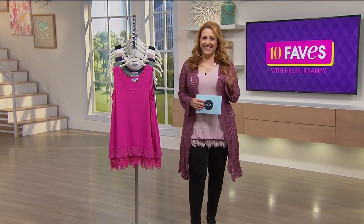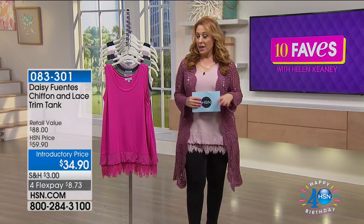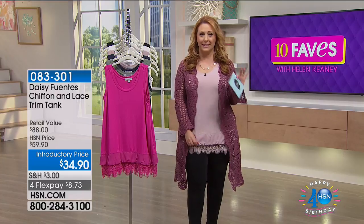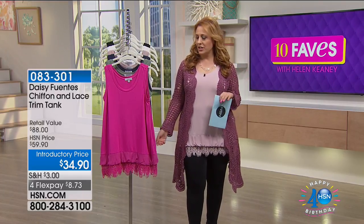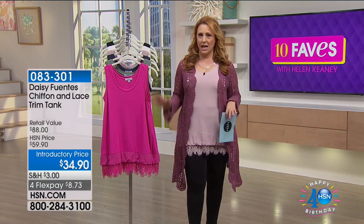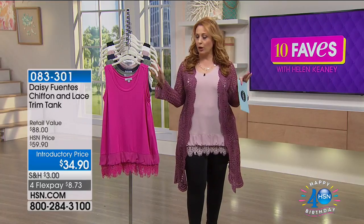Hi everybody. My name is Helen Keeney, you're watching 10 Faves. The top I'm wearing — I'm hopelessly in love with it. I was just chatting with my girlfriends who are always asking what's going on at HSN. I said, keep an eye on Daisy Fuentes. Keep an eye on this line — I think it's going to be amazing and grow and grow.